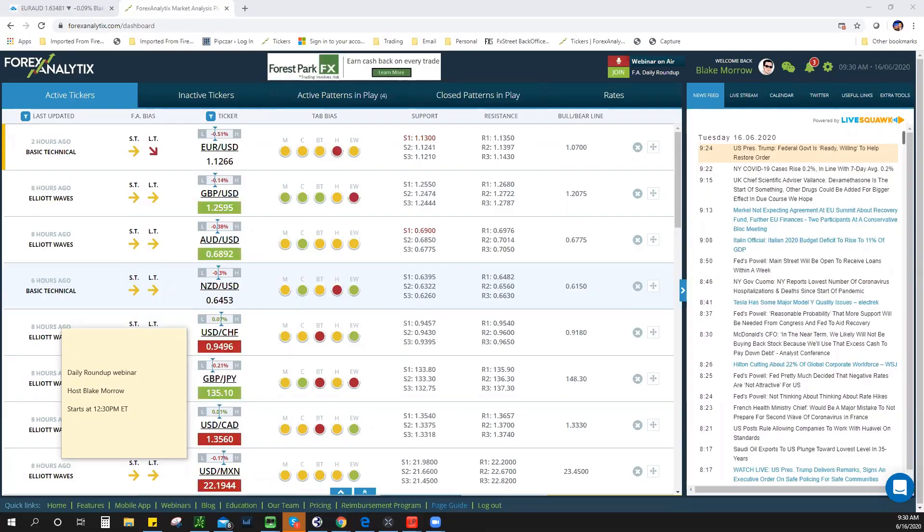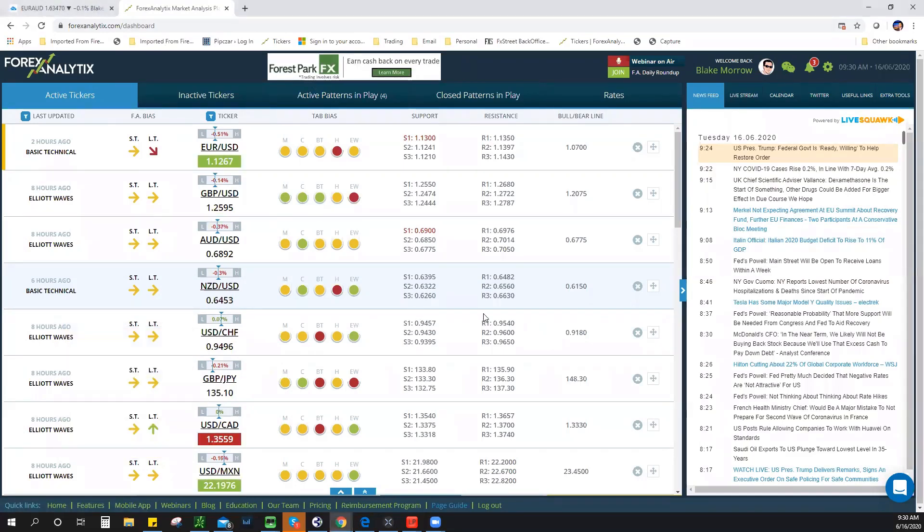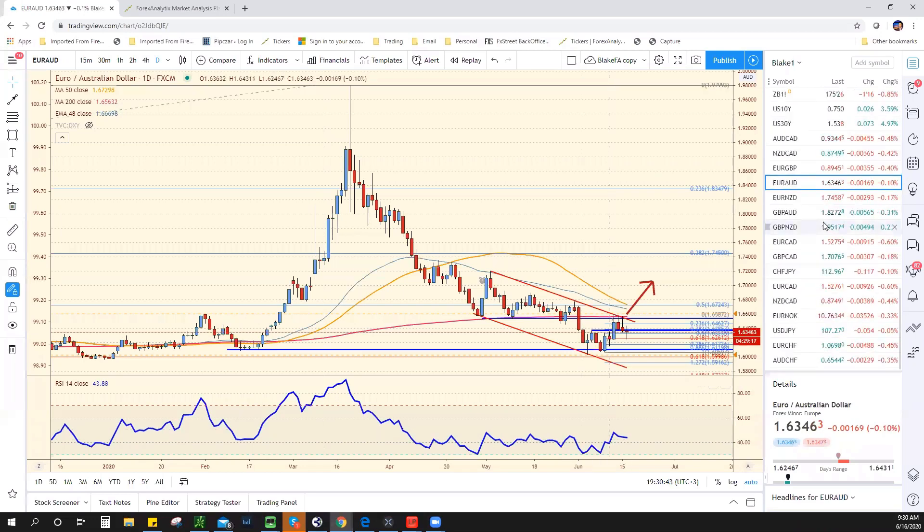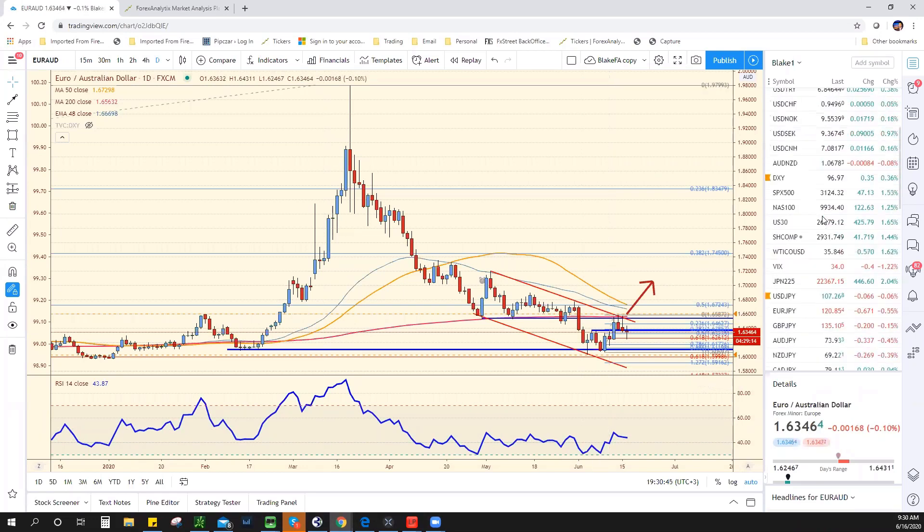Alright traders, this is Blake Morrow. You're listening to the Daily Roundup webinar. Hope everybody's having a great trading session. There's obviously been some volatility, so I think we need to start off by talking about the equity markets first and foremost and see where we're at.